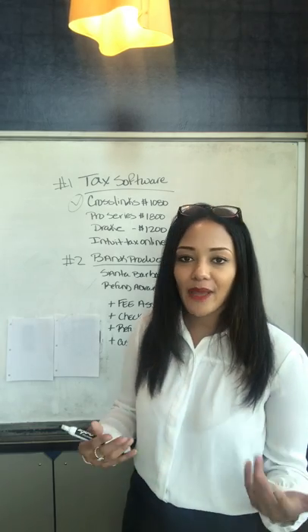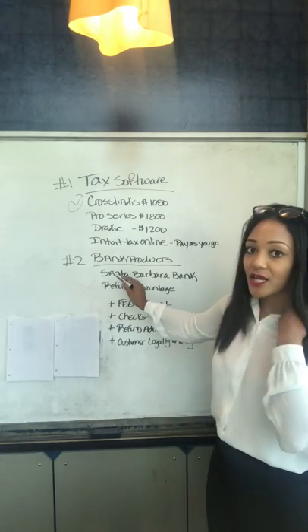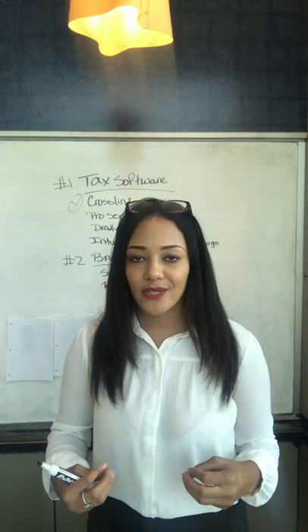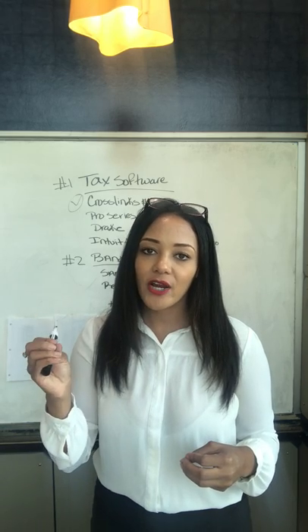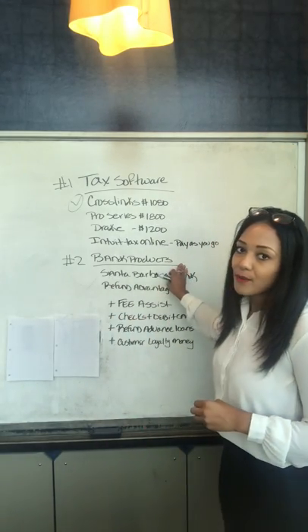Now, if your clients are paying you up front, that's no problem for you. But what you really want to be able to offer is bank products. Bank products allow you to take on a client where they don't have to pay you up front to get their taxes prepared. You can simply opt for them to have their tax preparation fee taken out of their refund by your bank product provider.